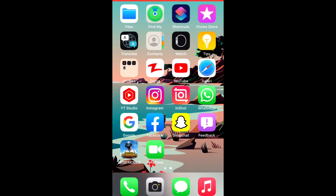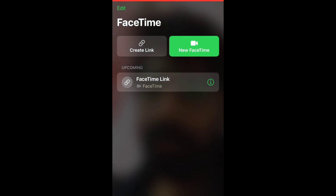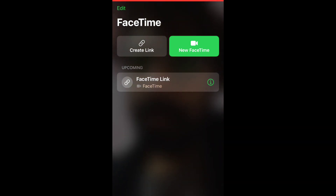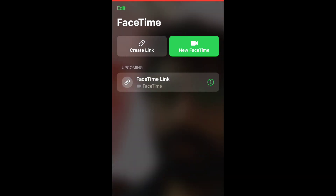Hi everyone, welcome to Apple Trending. In this video, I will show you how to fix this issue. Many iPhone users are reporting that their FaceTime call is not working. It says poor connection or connecting, even if the internet connection is strong. They also said the call ends immediately once they make a call.